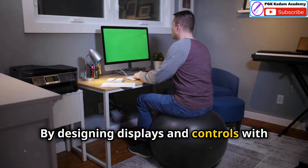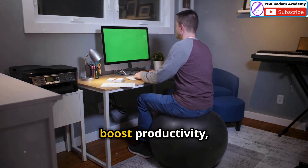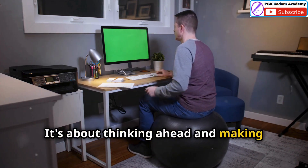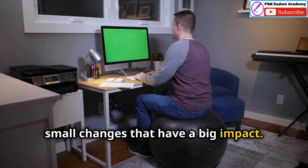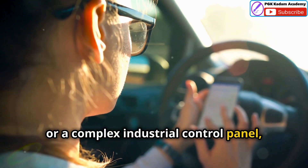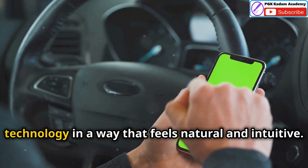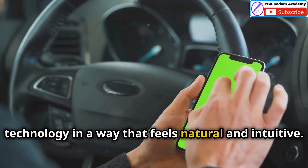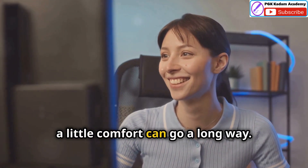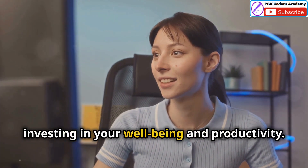By designing displays and controls with the user in mind, we can prevent discomfort, boost productivity and create a more enjoyable experience. It's about thinking ahead and making small changes that have a big impact. Whether it's a smartphone, a car dashboard or a complex industrial control panel, ergonomic design is essential. It ensures that we can interact with technology in a way that feels natural and intuitive. Investing in ergonomic design is investing in your well-being and productivity.